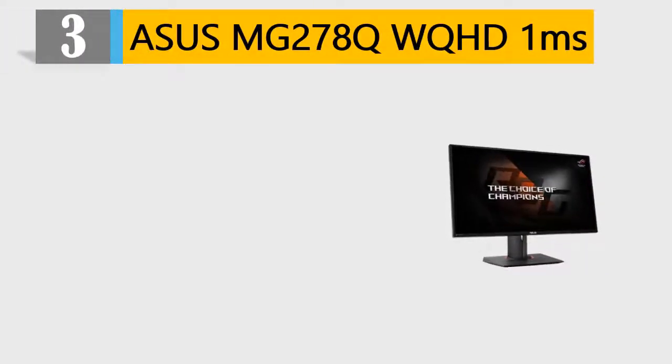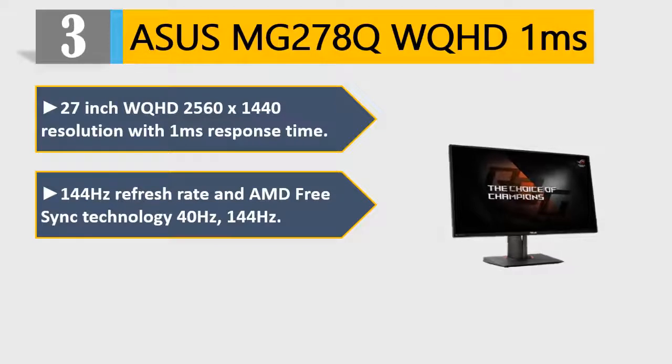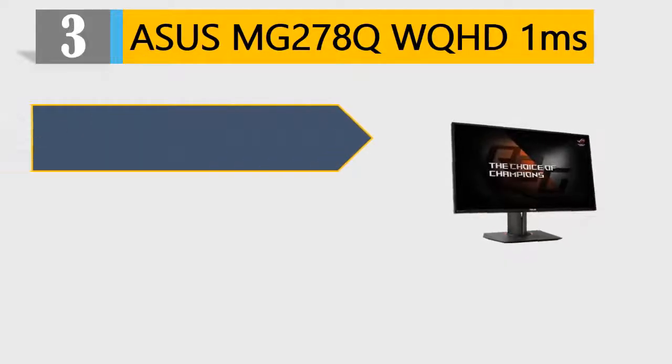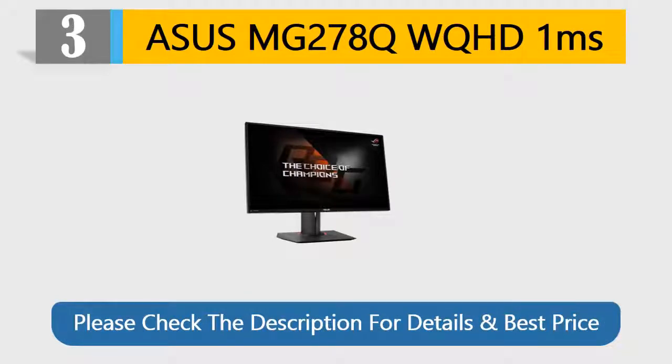Number 3: Asus MG278Q, WQHD 1080P. 27-inch WQHD 2560x1440 resolution with 1ms response time. 144Hz refresh rate and AMD FreeSync Technology (40-144Hz). Ergonomically designed stand with full Tilt, Swivel, and Pivot. Exclusive Game Plus and Game Visual technologies. Asus Rapid Replacement 3-Year Warranty with 2-Way Free Shipping. Please check the description for details and best price.